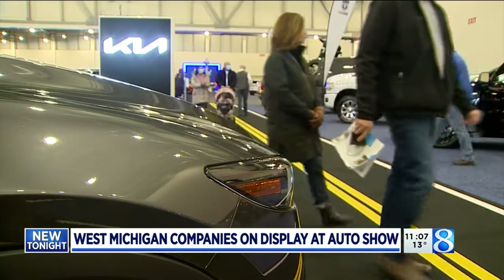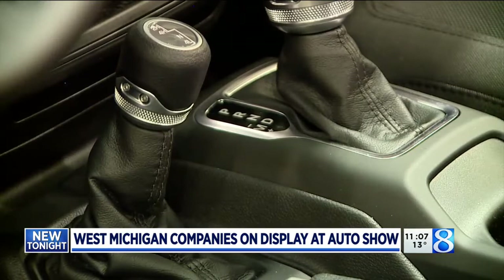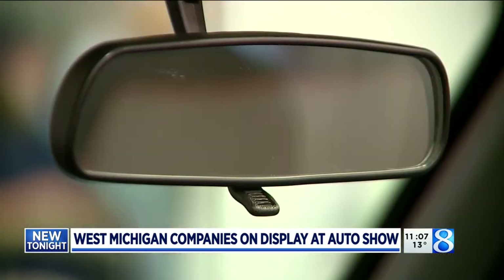Pridgin and Clay is just one example of West Michigan's role in the auto industry — from trim parts on a Ram pickup, to shifters in a Jeep, to rearview mirrors on a crossover. Chances are they were made here in West Michigan.